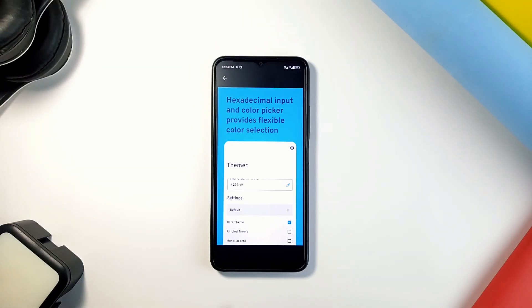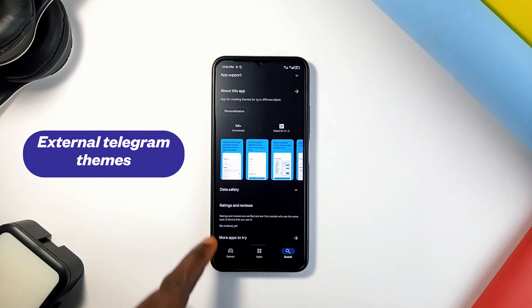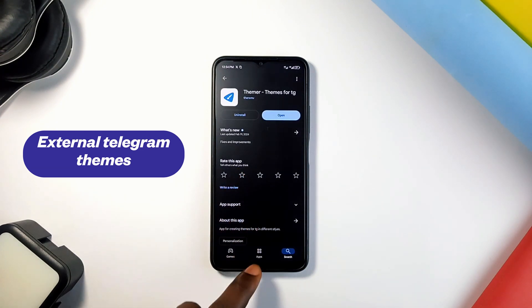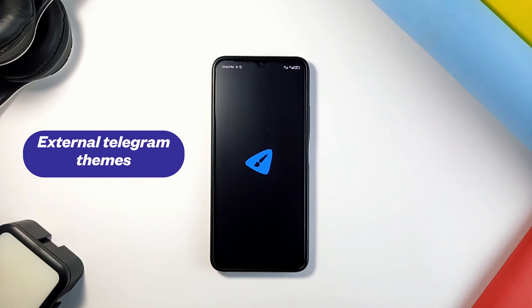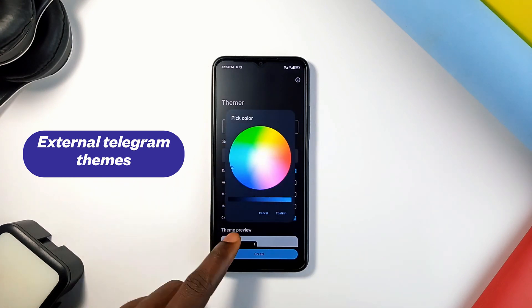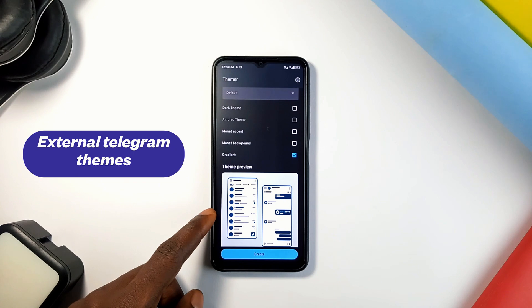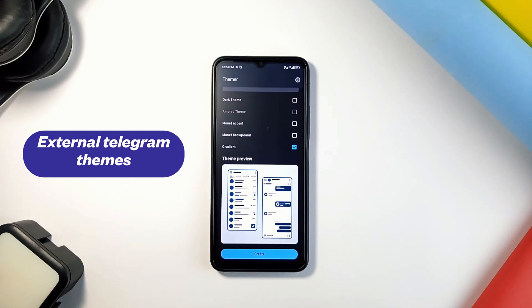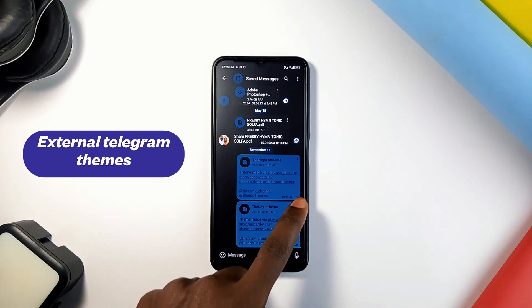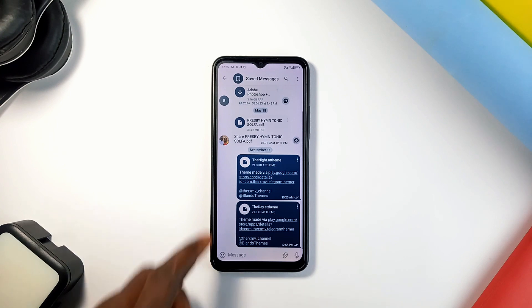You must try this next one if you're a big-time Telegram user. You can have different Telegram themes to enjoy your experience with the app, aside from the default color themes it comes with. Download an app called Themer, open it, select your preferred color, go through the other settings, and you'll get a preview of what you've created. You can create it in light and dark mode. Tap Create when done, share it on Telegram, tap the three dots on the theme file, select Apply Theme File, and apply. You can always go back and create different themes from the Themer app.